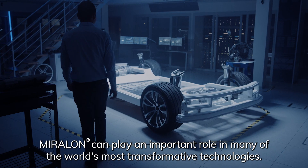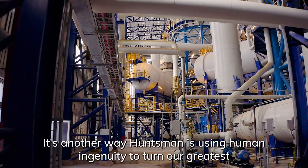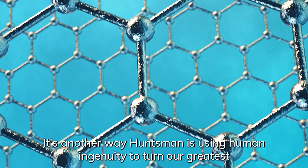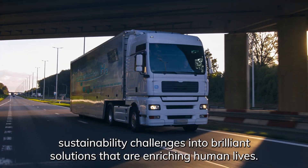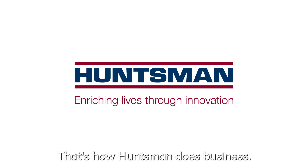Miralon can play an important role in many of the world's most transformative technologies. It's another way Huntsman is using human ingenuity to turn our greatest sustainability challenges into brilliant solutions that are enriching human lives. That's how Huntsman does business.